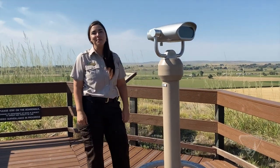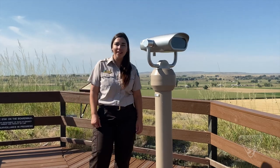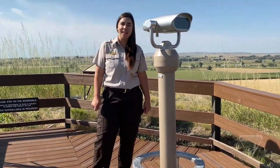Oh, hi! Welcome back to Pompey's Pillar National Monument. I'm Ranger Anna, and I'm looking for wildlife. Would you like to join me? Okay, let's go!